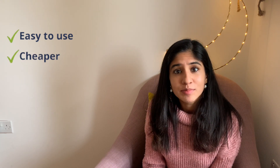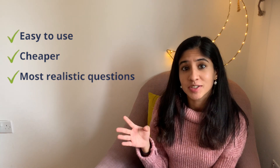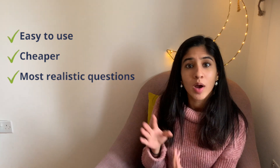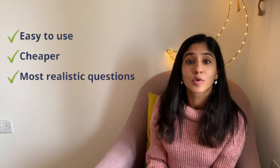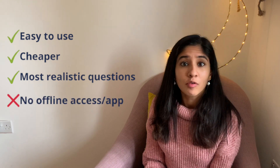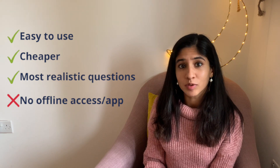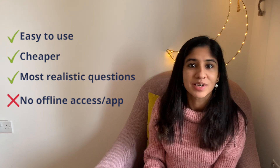The price point for EMRCS is £30 for four-month access and £40 for six-month access, and you can buy them at any point regardless of when your exam actually is. In terms of the pros, the interface is very easy to use, the price point is quite reasonable, and most importantly I think this is the question bank that reflects the nature of the actual exam most heavily in terms of wording and difficulty. It is a definite must if you are preparing for the Part A. The main con is that there is no offline access and no app version available as yet, so it's a bit harder to do these questions on the move.